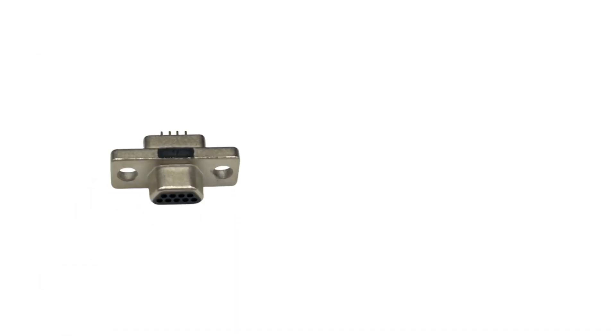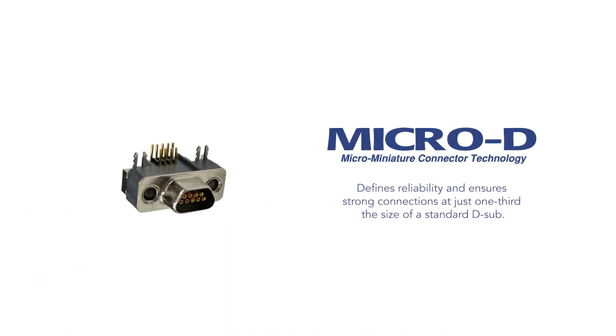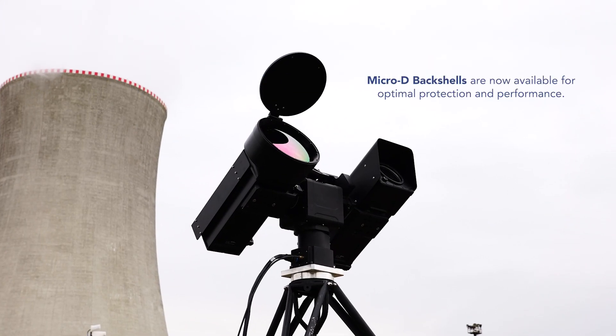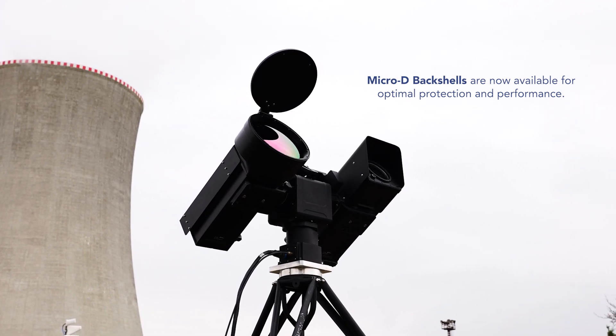With machined housings, the Micro D defines reliability and ensures strong connections at just one-third the size of a standard D-sub. Micro D back shells are now available for optimal protection and performance. Your applications have never been more secure.